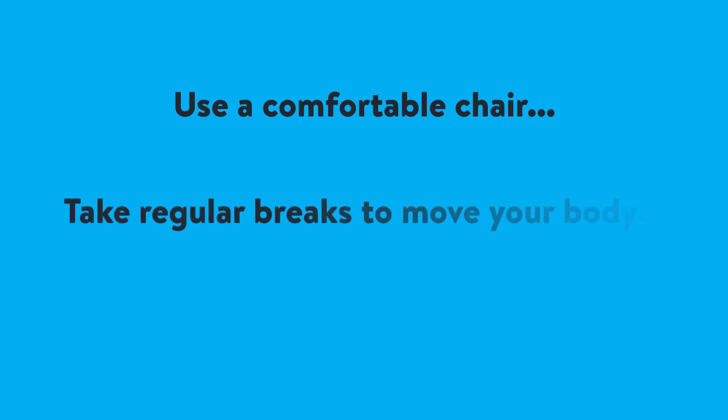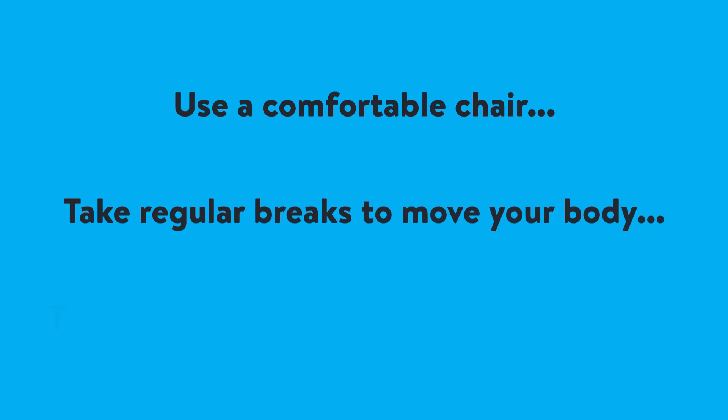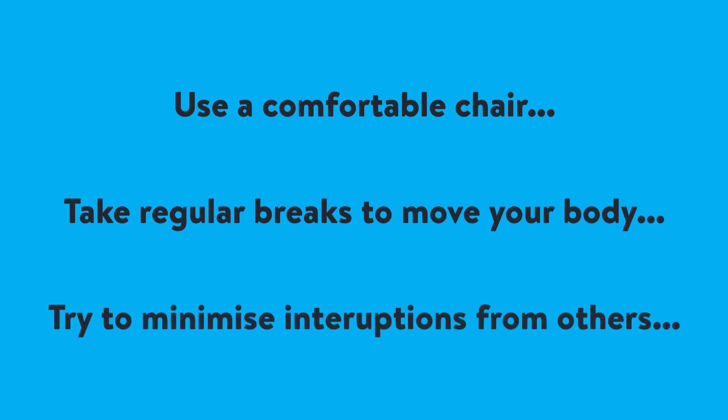Take regular breaks to stretch and move your body to reduce physical discomfort. Establish clear boundaries with others in your living or study space to help minimise interruptions.